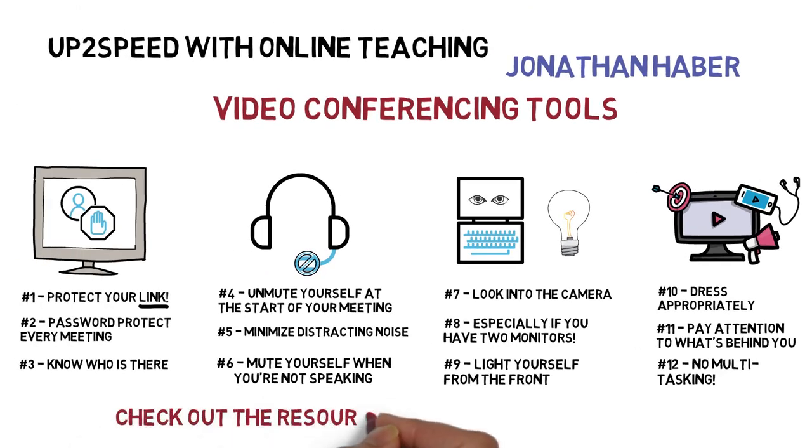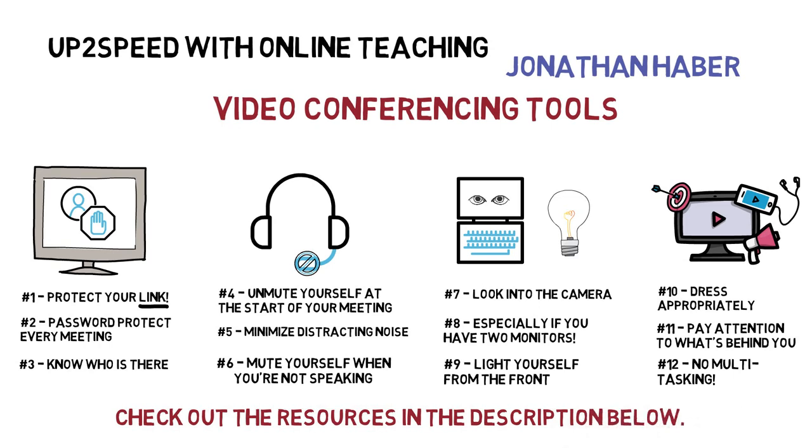As I mentioned, you can follow the links in the video description to find specific training resources in your chosen video platform. Good luck, stay healthy, and see you next time.